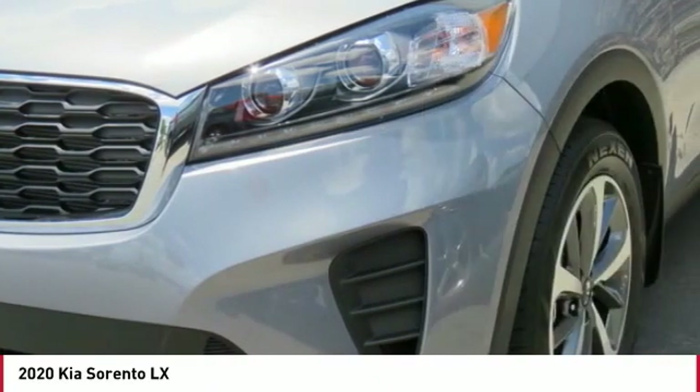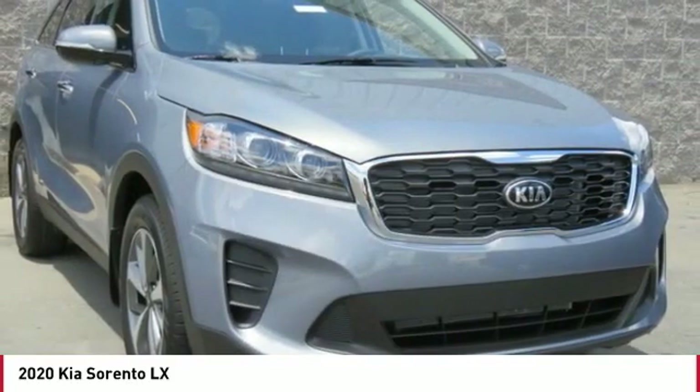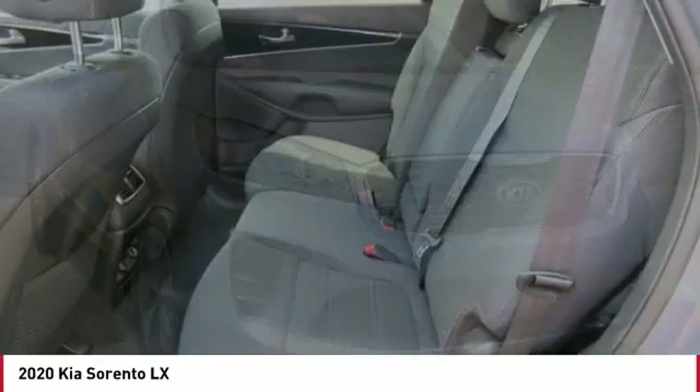Aluminum wheels, cruise control, climate control multi-zone, climate control automatic, FWD. Your new ride is just a phone call away.